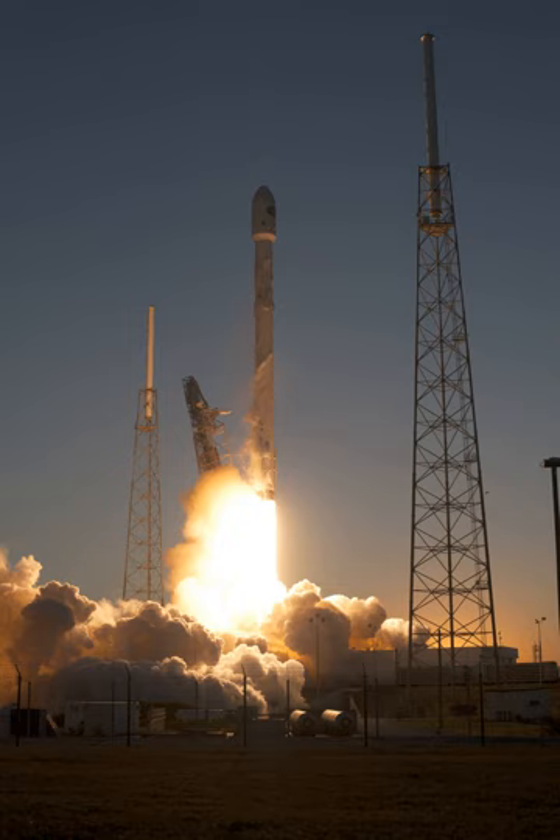Fins were first tested on the F9R DEV-1 reusable test vehicle. Grid fins were implemented on the Falcon 9 V1.1 on the CRS-5 mission, but ran out of hydraulic fluid before a planned landing. SpaceX ultimately intends to produce both reusable Falcon 9 and reusable Falcon Heavy launch vehicles with full vertical landing capability.